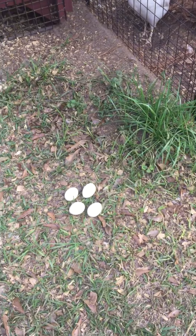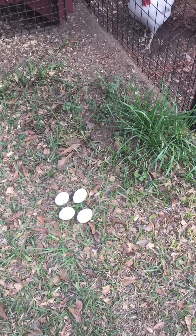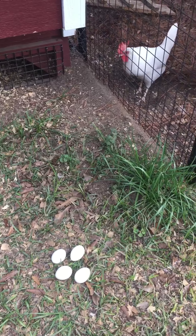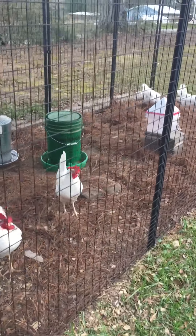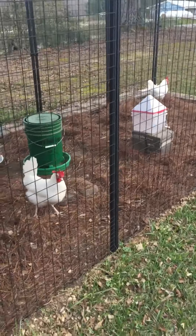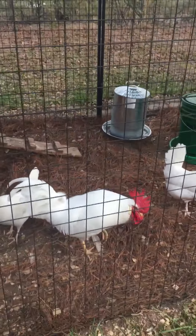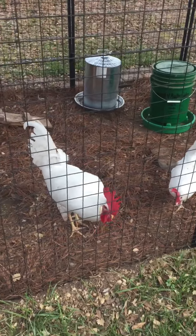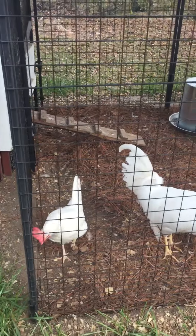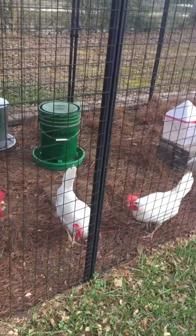I only have four hens and one rooster, and they've been laying eggs every day. As you can see, the eggs are pretty large, nice white and clean — I just picked them today. Other than that, everything is looking well. Okay, Mr. Red — that's the rooster there, we call him Big Red — and then we have the four hens.